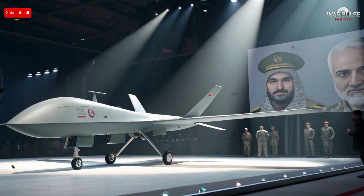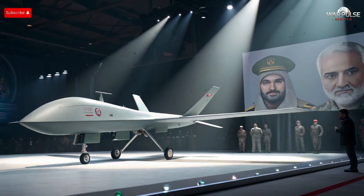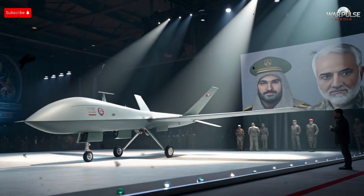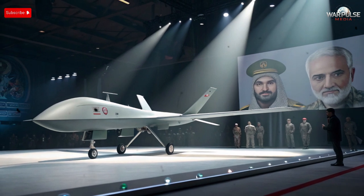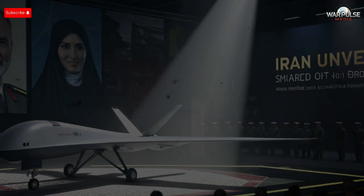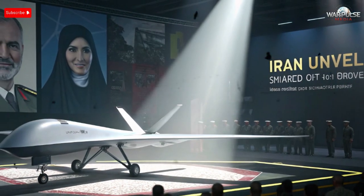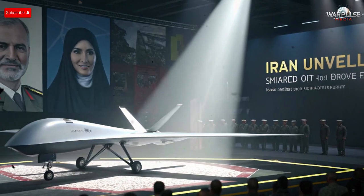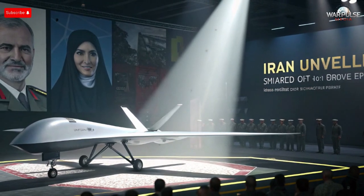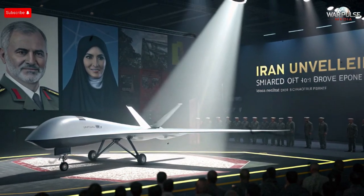Let's break down everything. Hello everyone, welcome back to the channel. Today we are diving into one of the most important and surprising military developments coming out of Iran — the official unveiling of the Shade 107 drone. Whenever Iran introduces a new drone in the Shade family, it instantly captures global attention.